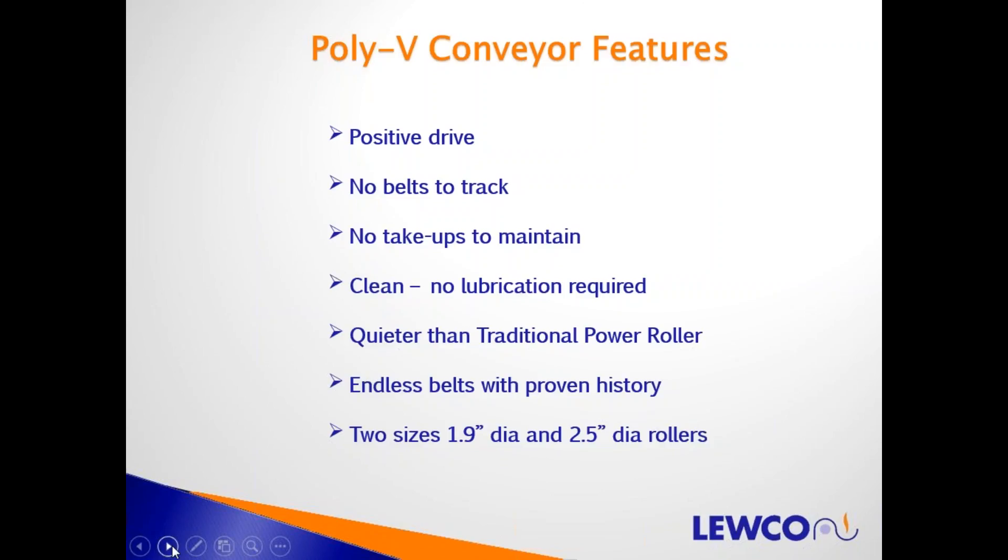The PolyV conveyor is quieter than traditional power roller conveyor because there's no chains, no belt rattling through pressure rollers and idle rollers. The endless belts that go from roller to roller have a proven history — this is a highly reliable technology. LUKO offers it as a standard in 1.9-inch diameter and 2.5-inch diameter rollers.